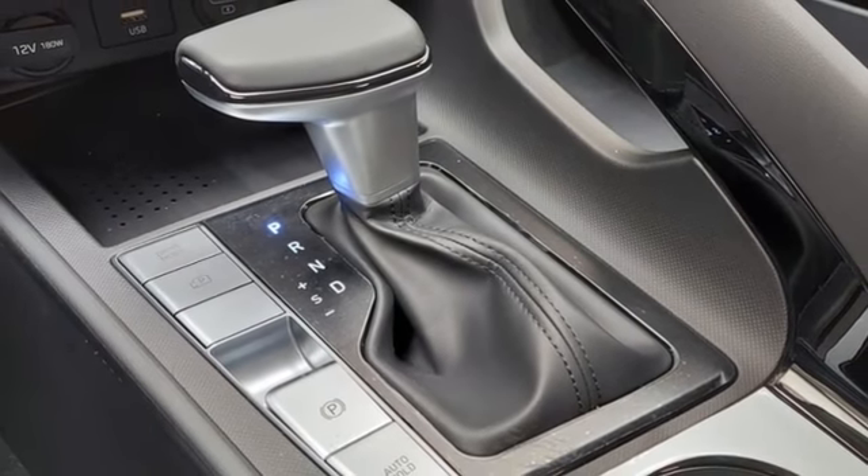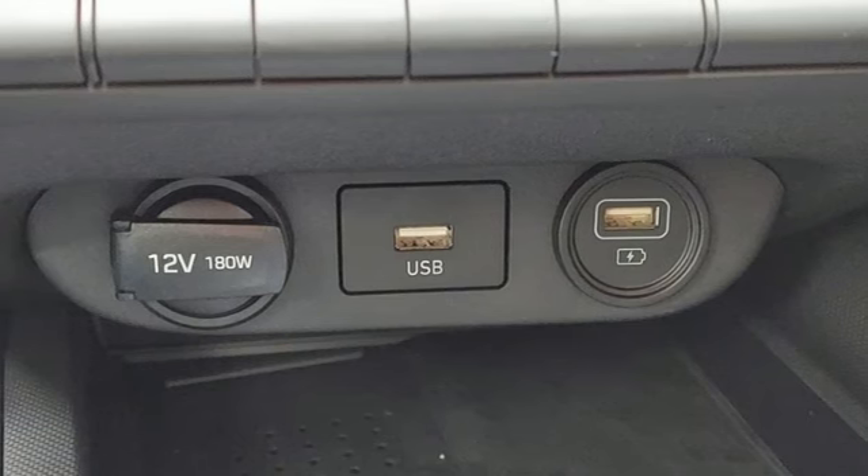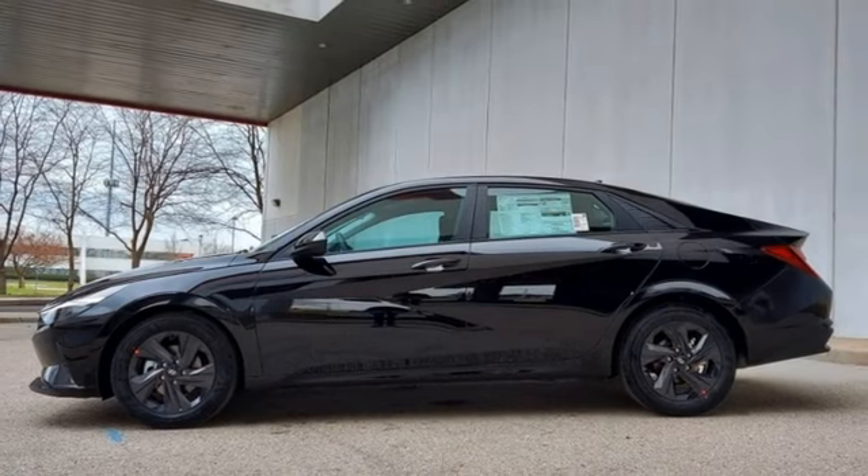Front heated bucket seats, inline four-cylinder engine, hands-free liftgate, gas pressurized shocks, and continuously variable automatic transmission. See it for yourself when you take it for a test drive.